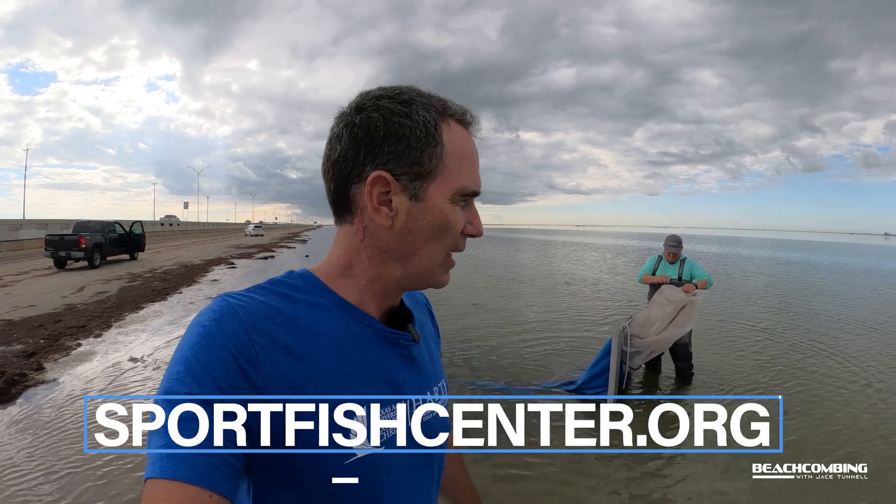I learned a lot about what's actually in our backyard — hopefully you did too. Thanks to James for showing us all this stuff. Maybe we'll catch up with him later. Definitely go to sportfishcenter.org if you're interested in learning more about their program. That's it for this episode — we'll talk to you next time, thanks, bye!